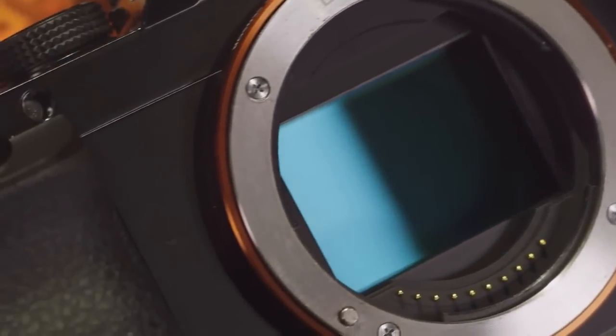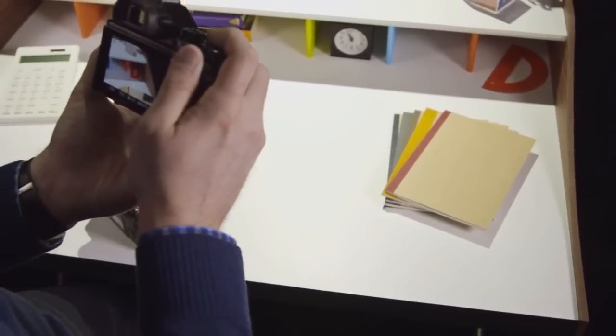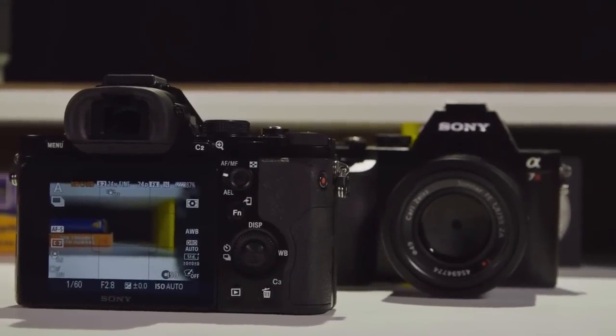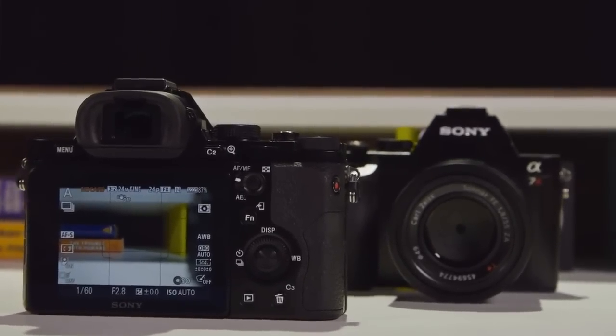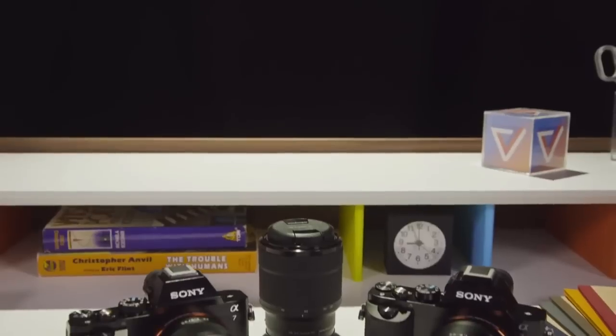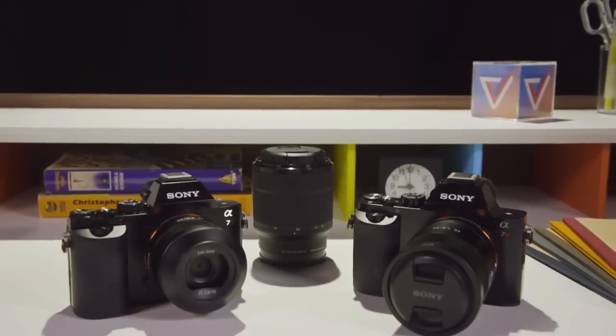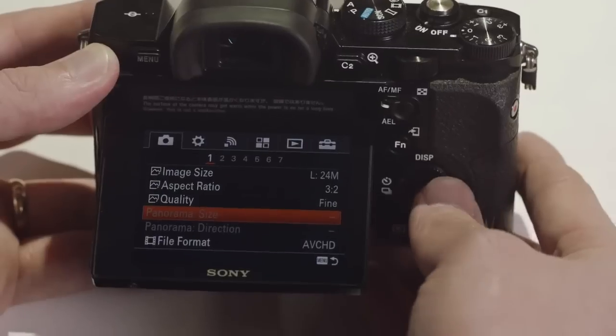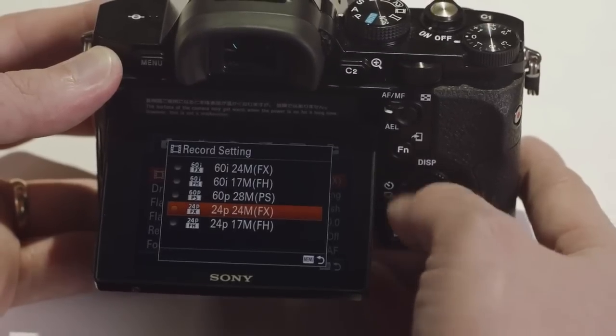Inside is where the two models differ, as the A7 has a 24MP sensor and the A7R has a 36MP chip. The A7 also has faster autofocus and continuous shooting speed, but other than that the two cameras are almost identical. They also feature built-in WiFi and NFC for pairing to an Android or iOS smartphone, and can shoot 1080p video at 24 or 60fps.